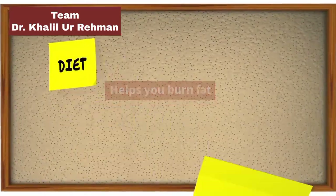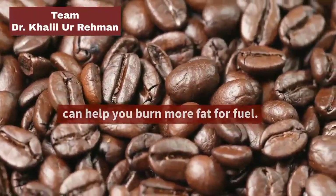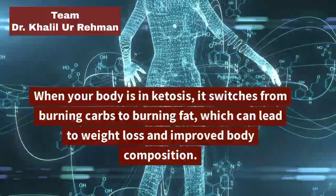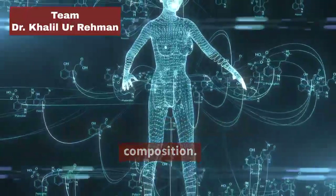Helps You Burn Fat: Because keto coffee is high in healthy fats, it can help you burn more fat for fuel. When your body is in ketosis, it switches from burning carbs to burning fat, which can lead to weight loss and improved body composition.